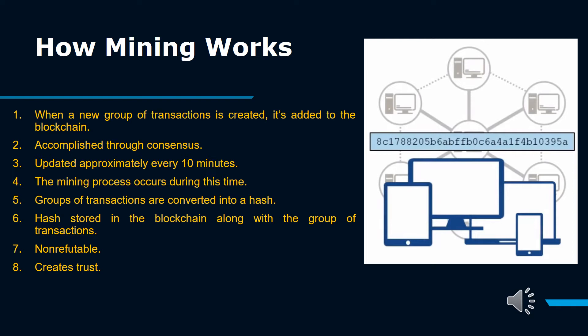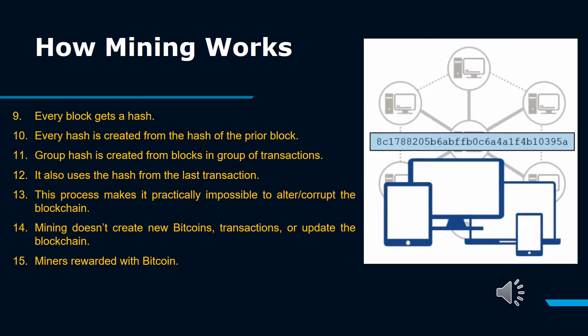In Bitcoin's most recent halving event, the reward was changed to 6.25. When a new group of transactions is created, it's added to the blockchain through consensus, updated approximately every 10 minutes. During this time, groups of transactions are converted into a hash, which is stored in the blockchain. Every block gets a hash, and every hash is created from the hash of the prior block, using the hash from the last transaction. This process makes it practically impossible to alter or corrupt the blockchain.